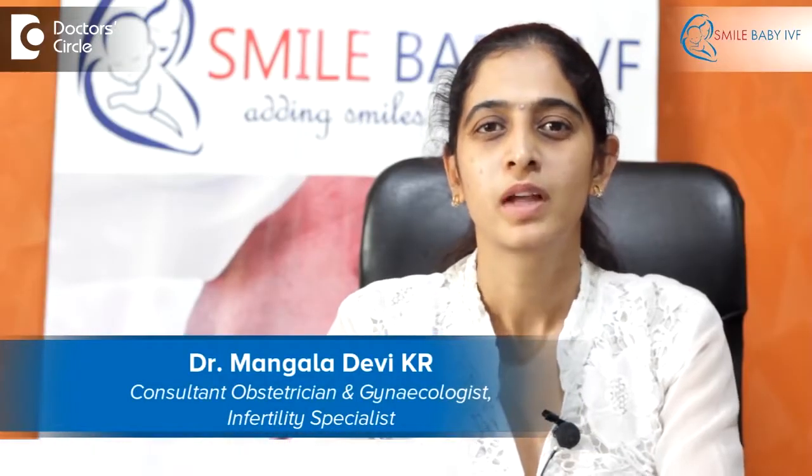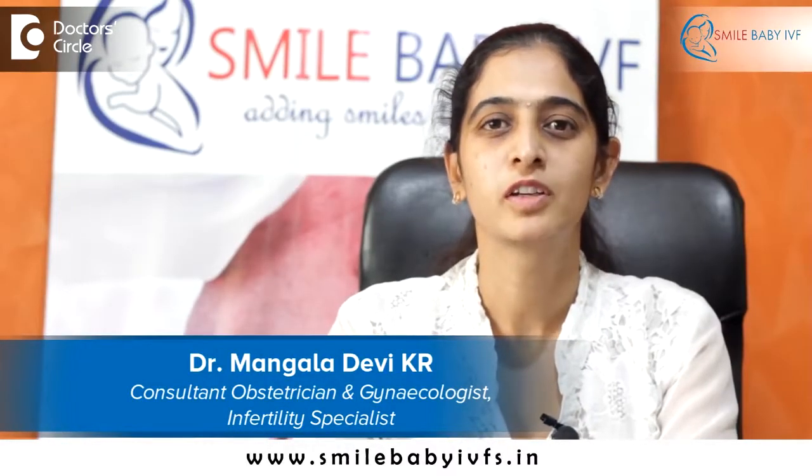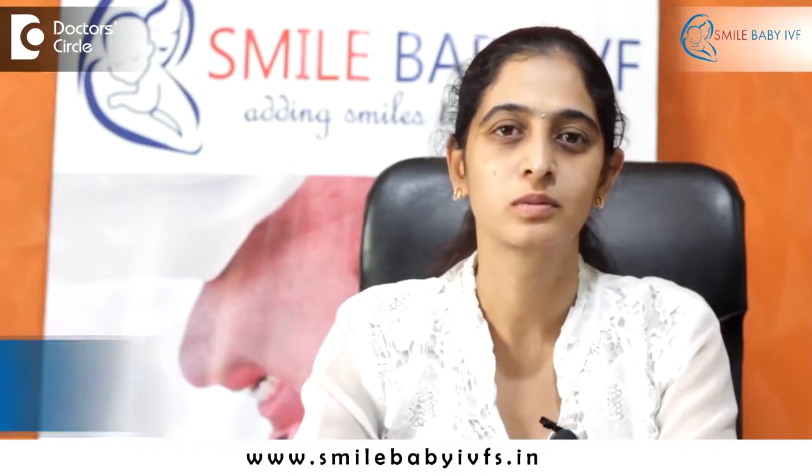Hi, I am Dr. Mangala. I am the clinical director at Smile Baby IVF at KC Raju Hospital, Bangalore.